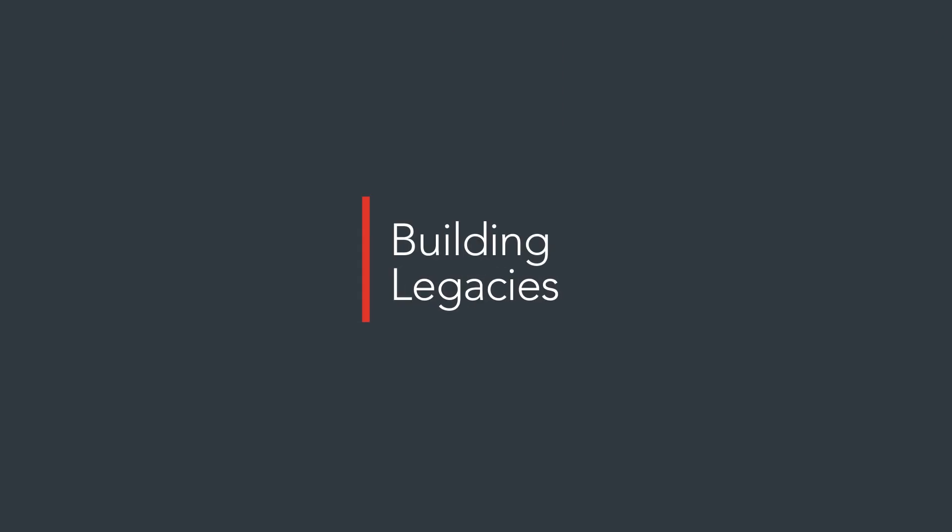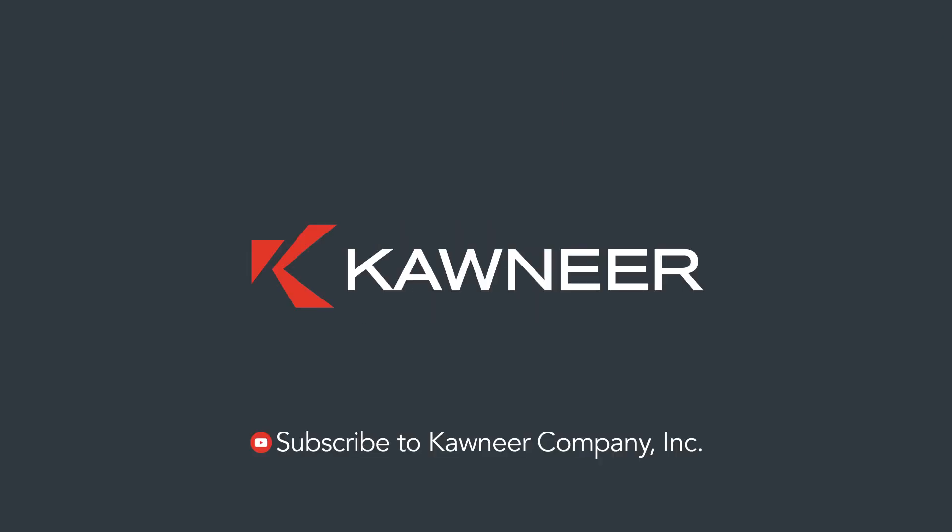That is all we have time for in this video. If you'd like to watch more of our 101 video series, subscribe to our YouTube channel, Kawneer.